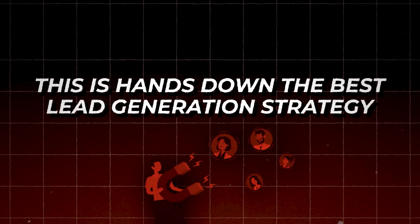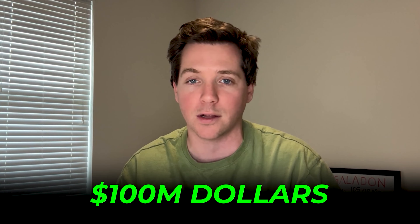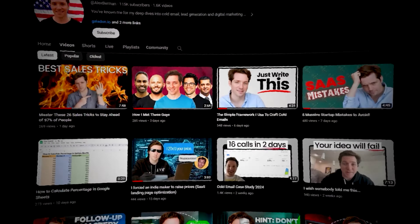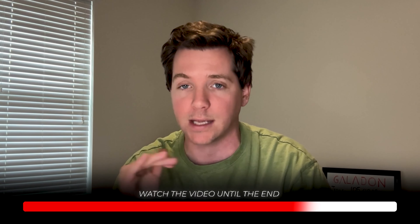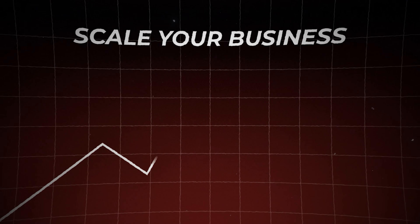This is hands down the best lead generation strategy I've discovered this year. For context, I'm Alex and I ran a lead gen company that scaled to a $100 million valuation. I've published books on lead generation and I've been creating YouTube videos about lead generation and digital marketing for over 11 years. Trust me when I tell you that you need to watch this video until the end, if you want to generate thousands of hyper-qualified leads and scale your business.